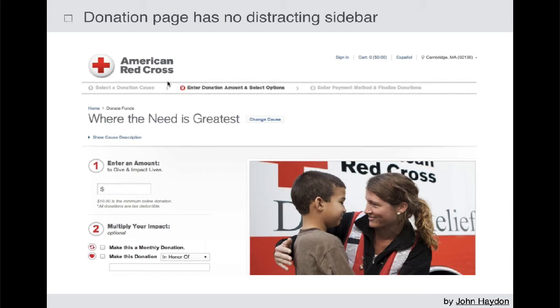Don't include a sidebar on your donation page. In your website, make sure you're removing the sidebar because that just gives people a reason to do something else other than what you want them to do. You want them to be on that page and complete that transaction.